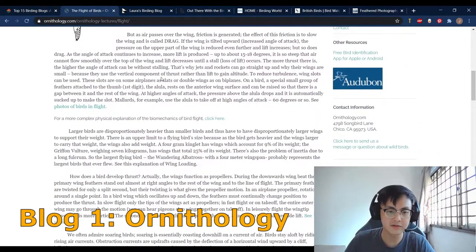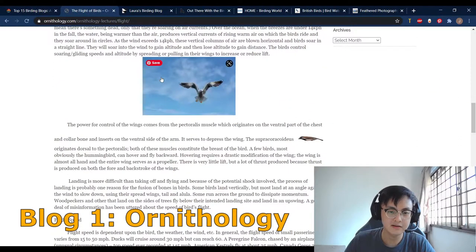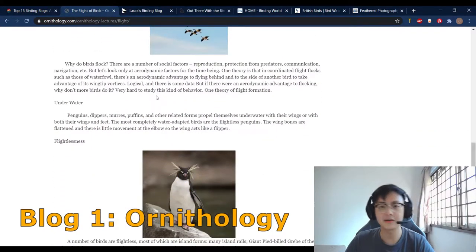There are a lot of interesting topics such as how do birds fly, the flight of birds, and so on. It's really interesting stuff — not the kind of stuff you can find anywhere. Make sure to check the link down below if you want to visit this website. So let's move on to the next one.